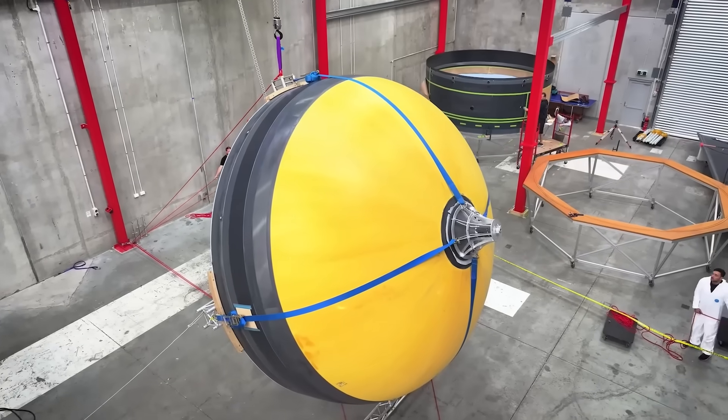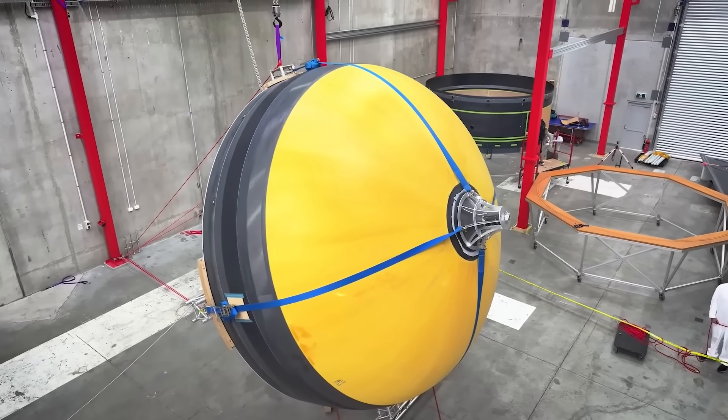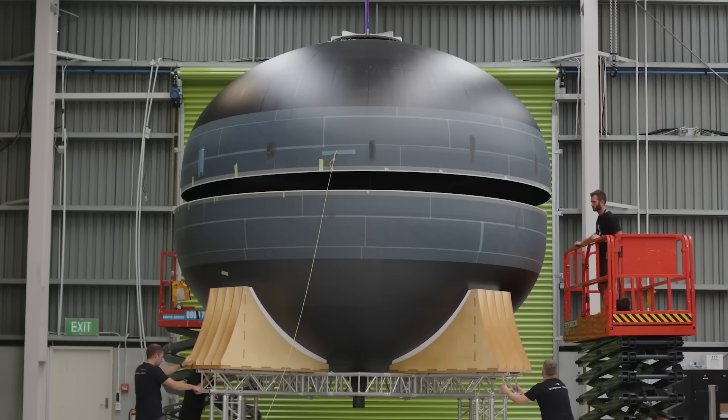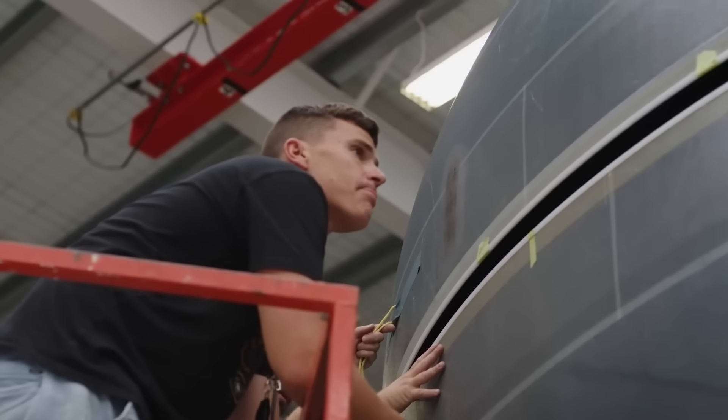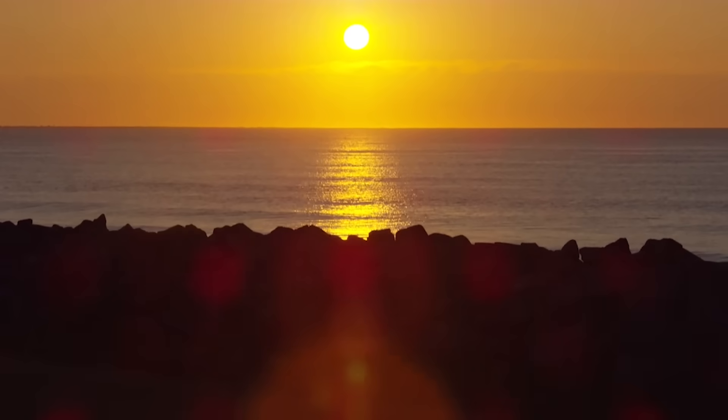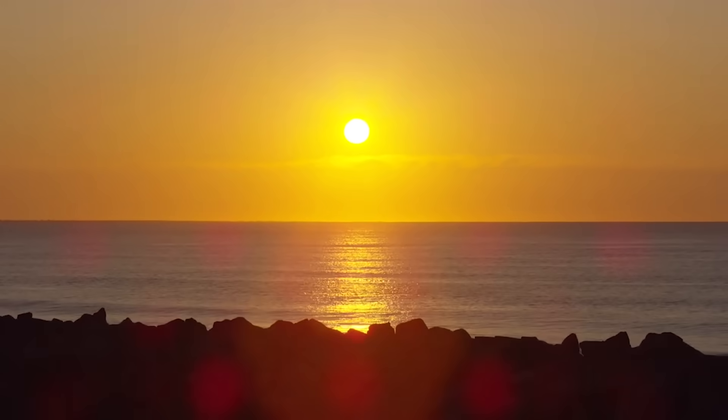In the future, Rocket Lab expects to quickly scale Neutron and double its launch capacity annually once it enters service. In order to do this successfully, they need to be landing boosters and bringing them back for refurbishment, which is where the landing vessel comes in. Once complete, the ship will be operated out of the US East Coast to support the timely delivery and return of Neutron rockets to its launch site on Wallops Island, Virginia.